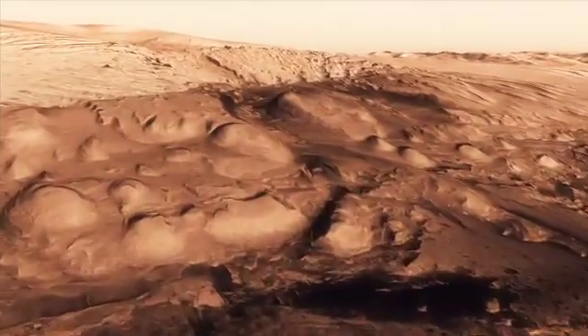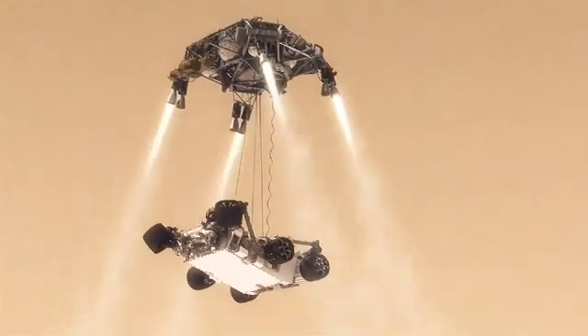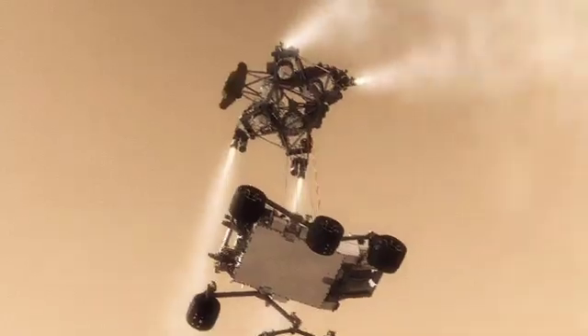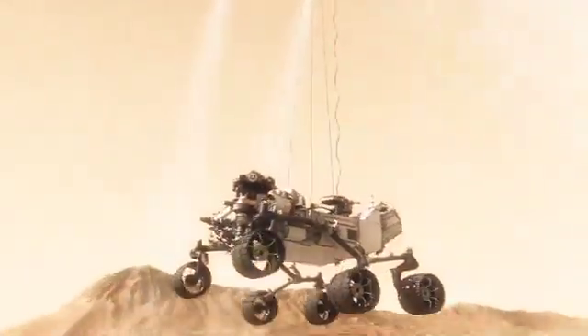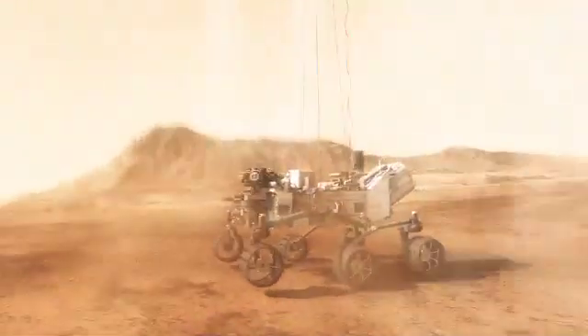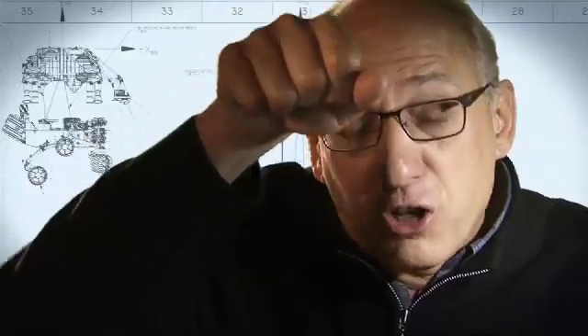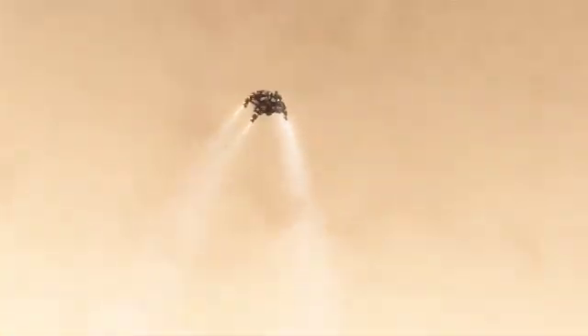The way we solve that problem is by using the sky crane. Twenty meters above the surface, we have to lower the rover below us on a tether that's 21 feet long, and then gently deposit it on its wheels on the surface. As the rover touches down and is now on the ground, the descent stage is on a collision course with the rover. We must cut the bridle immediately and fly the descent stage to a safe distance from the rover.